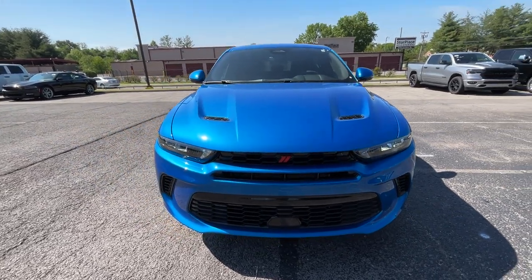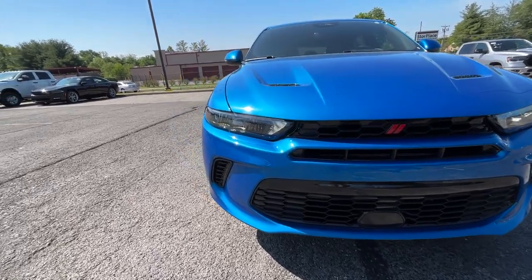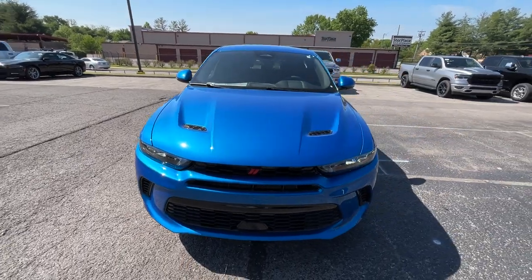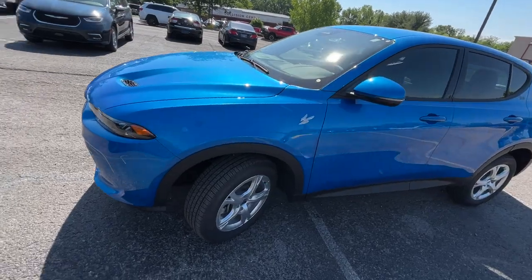Coming around to the front end, we do have our LED headlamps along with LED daytime running lights. The lights don't flash like that — that's just how the camera picks them up. Love that look, especially in this blue, and on a bright day like today it really shines.